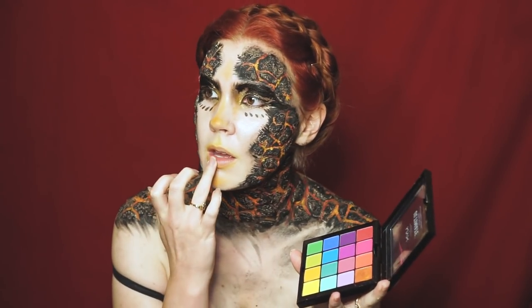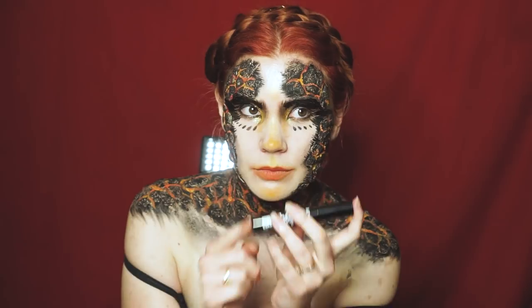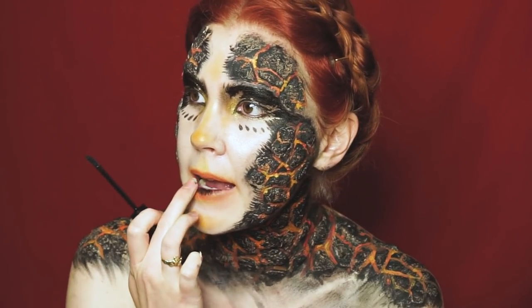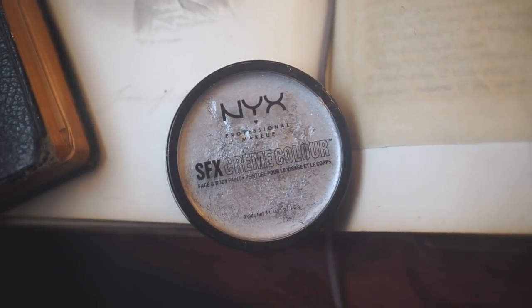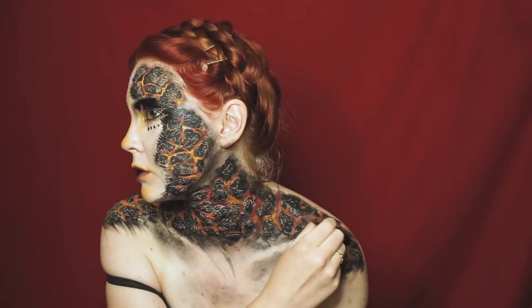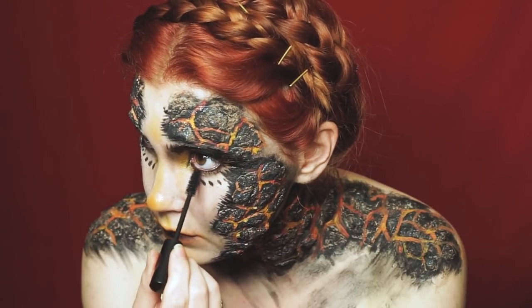After all that was done, I returned to my lips. I took the NYX Strictly Vinyl lipstick, added it to the center of my lips, and then patted it out to create a more natural gradient. I then went in with NYX's silver cream paint and brushed that on top of my existing magma rocks, just to give it that finishing touch. And went in with the mascara from before — I was going to go with lashes for this, but then I decided against it because I didn't want this to be too glamorous of a look.